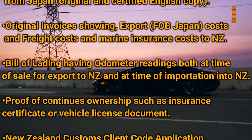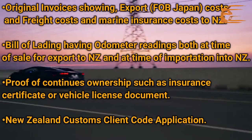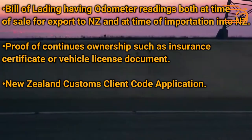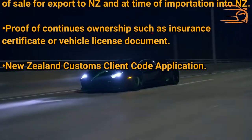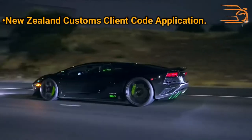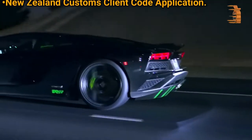Bill of Lading having odometer readings both at time of sale for export to New Zealand and at time of importation into New Zealand. Proof of Continuous Ownership such as an Insurance Certificate or Vehicle License Document. New Zealand Customs Client Code Application.